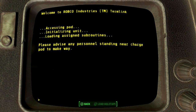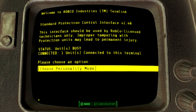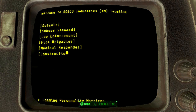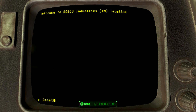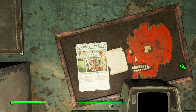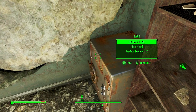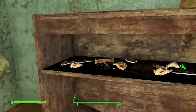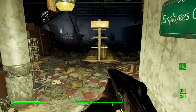Please advise any personnel standing near the charge bar to make way. Choose personality mode: subway steward, law enforcement, fire brigade, medical responder, construction worker. I'm gonna go with law enforcement — give them that authority kind of voice. Personality parameters reset. Powering up Protectron, on duty. Oh, there was a safe I didn't even notice. I thought that first option was for the charging pod — I guess it was for the safe. Win-win all around. Now let's see if he's going to attack me.